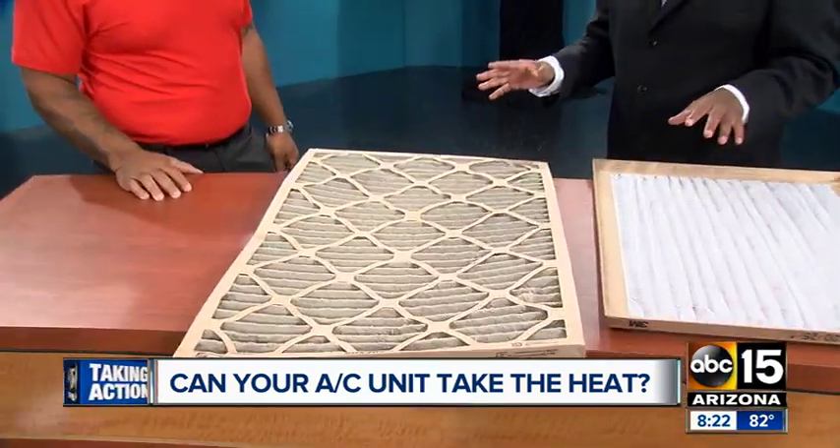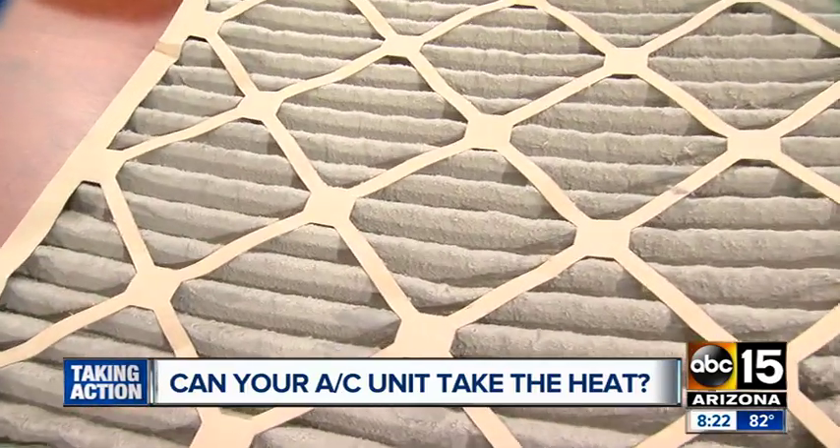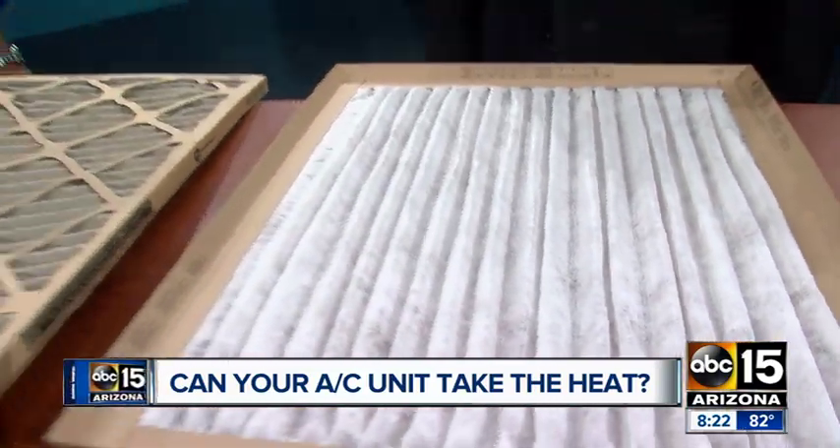Filters are one of the main things, along with having regular maintenance. Especially getting your air conditioning tuned up before the summer begins is key. Eric, thanks so much for joining us — great tips to help keep us cool during these hot summer months. We'll have more news and weather coming up after the break.